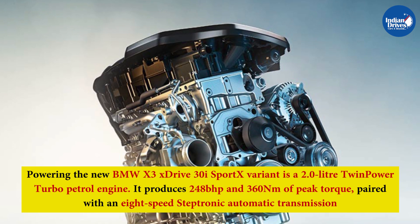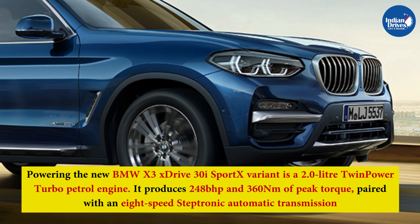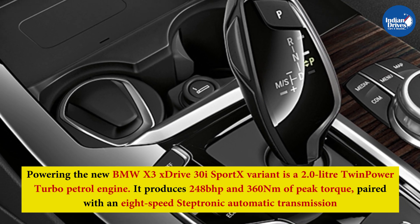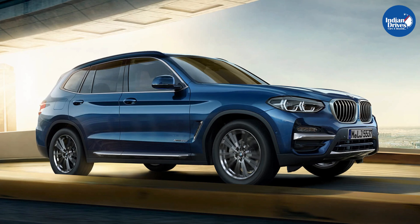Powering the new BMW X3 xDrive30i Sport X variant is a 2.0-litre TwinPower Turbo petrol engine. It produces 248bhp and 360Nm of peak torque, paired with an 8-speed Steptronic automatic transmission. BMW claims that the X3 Sport X trim can sprint from 0 to 100 km/h in just 6.3 seconds.